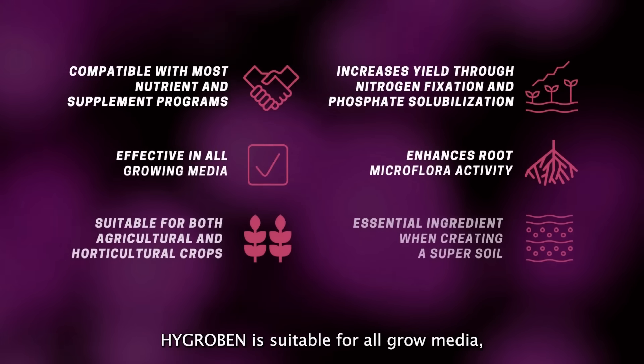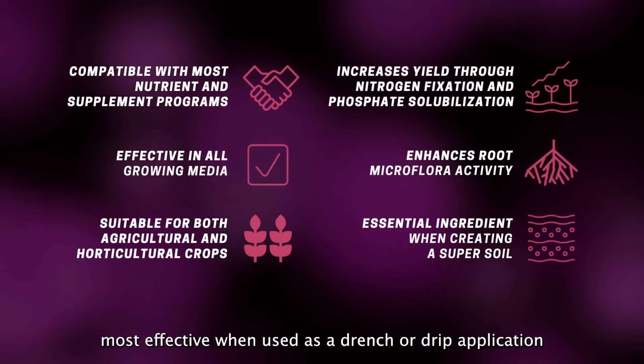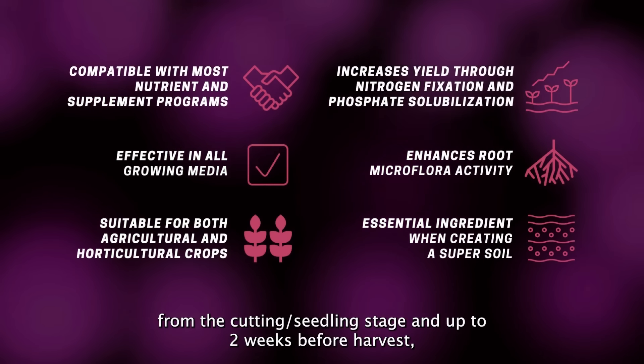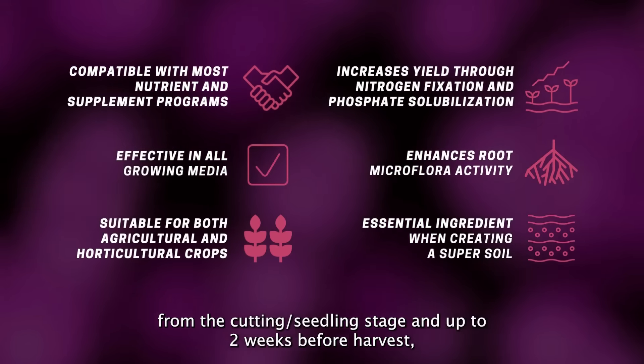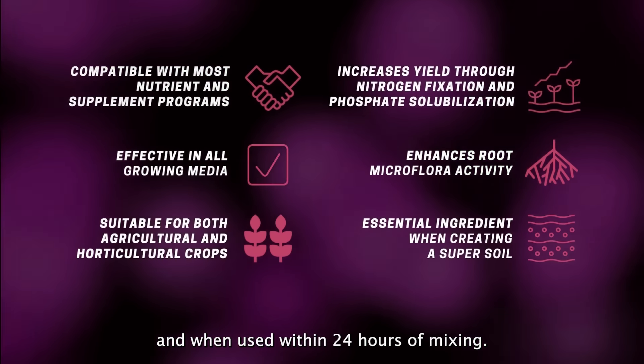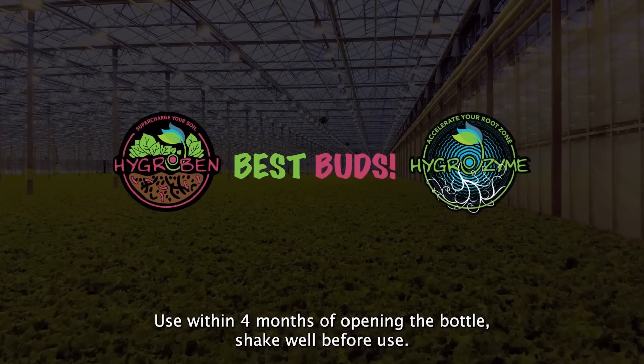Hygroben is suitable for all grow media, most effective when used as a drench or drip application from the cutting or seedling stage and up to two weeks before harvest, and when used within 24 hours of mixing. Use within four months of opening the bottle. Shake well before use.